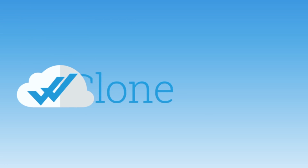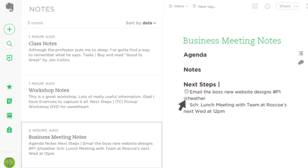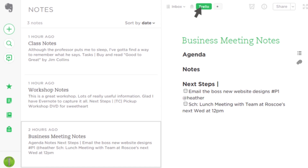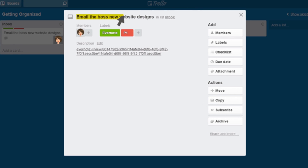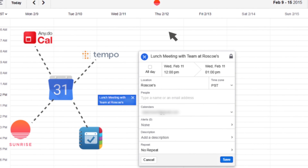You definitely need Task Clone. First, use the checkboxes to mark items in Evernote. Then Task Clone automatically clones them into your task app. It can assign the tasks to other people and tag them so they're easy to find. Task Clone even schedules meetings in your calendar for you. It's that simple.